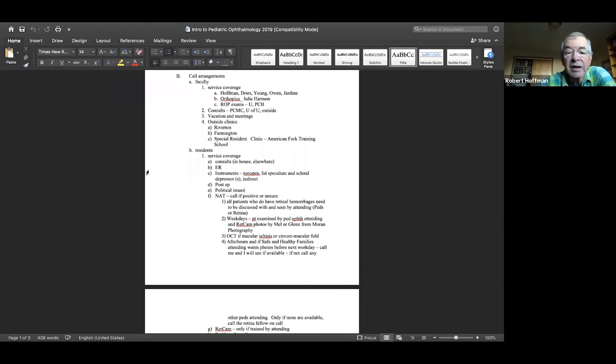We'll talk in between patients and figure out whatever issues have arisen. In the ER, during the day it's going to be the consult resident; after hours, the on-call resident.